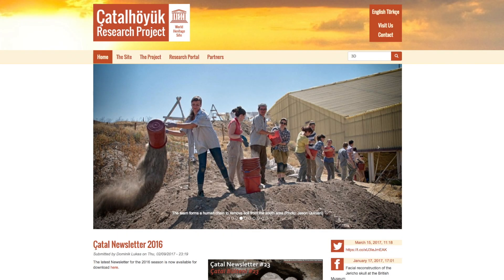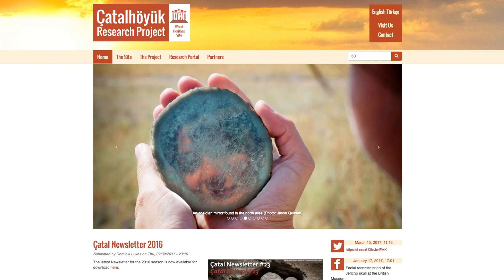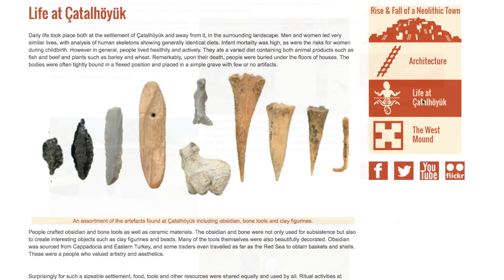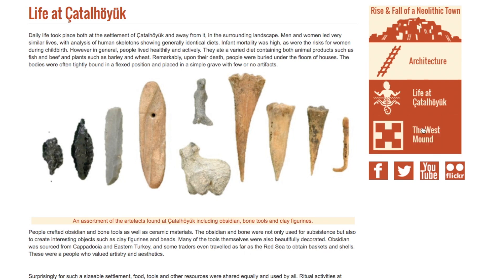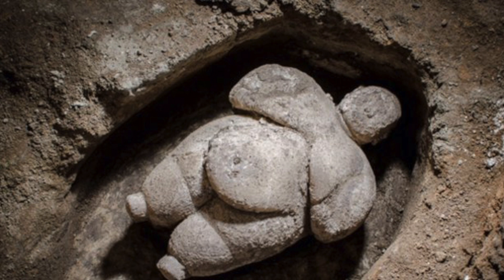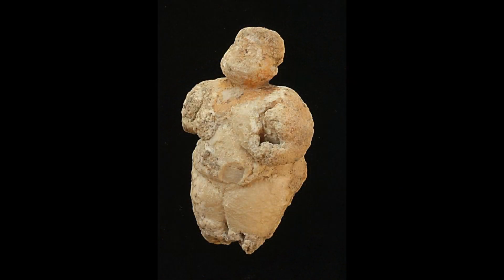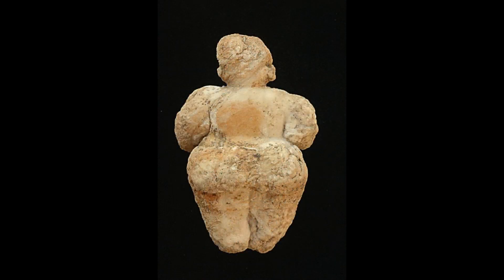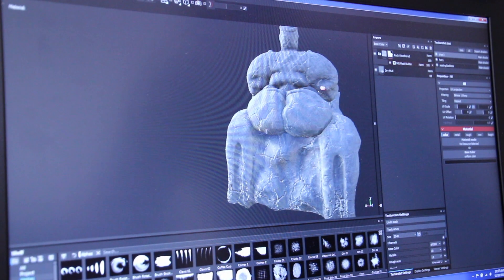The Çatalhöyük research project pioneered many of the standard practices of 3D archaeology, a process that digitizes artifacts, rooms, and even entire excavation sites. The Çatalhöyük archaeologists built an extensive database of information collected at the site, with 3D image recordings of the most important artifacts.